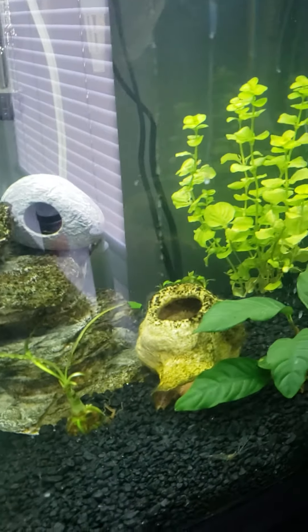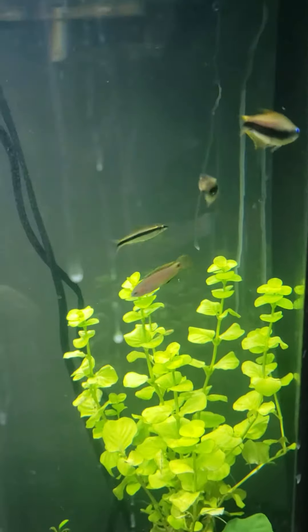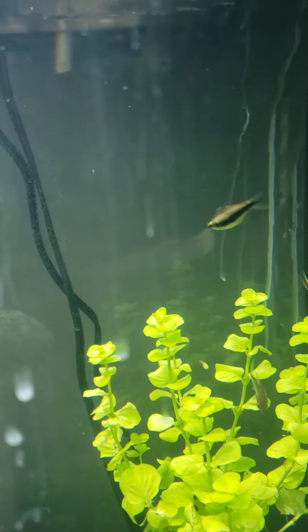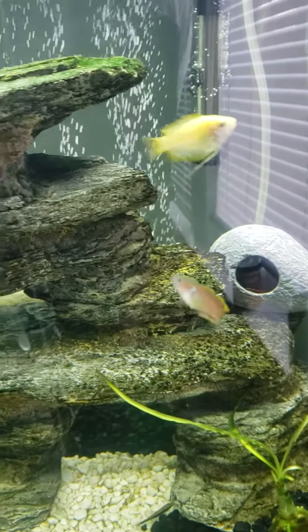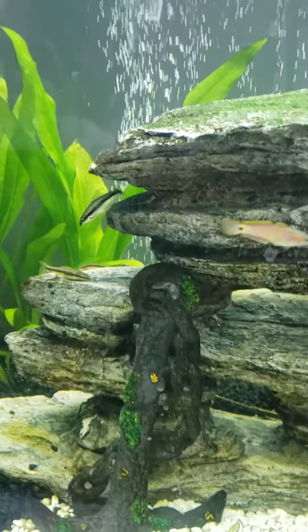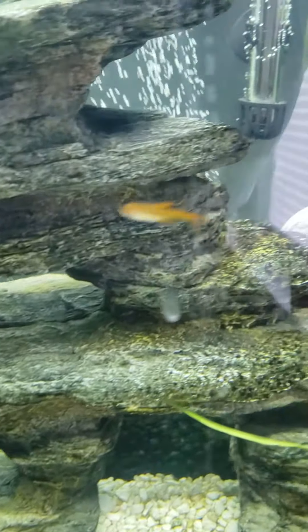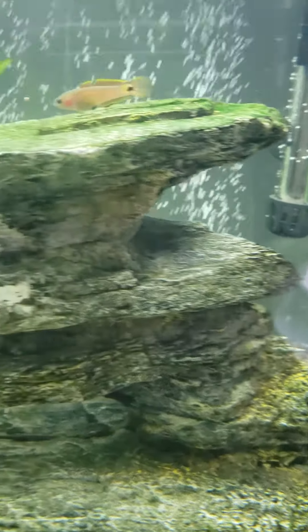The other emperor tetra just stays in the corner whenever the peacock gudgeon swims around. Any one of the emperor tetras will just run from them, so they know these things are aggressive. I noticed something sticking out on the bottom of my peacock gudgeon...